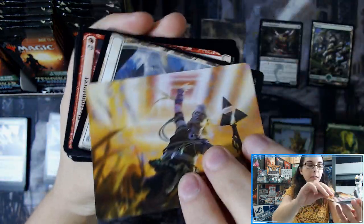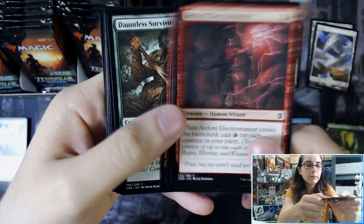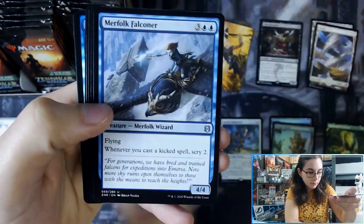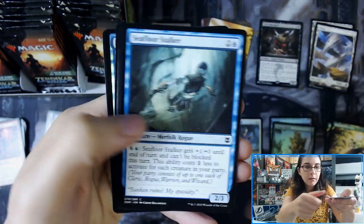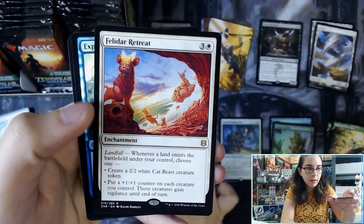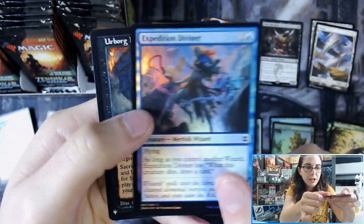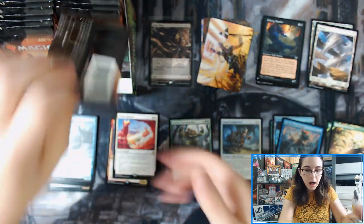There's the art card. Core Celebrant. Kazandu Nectarpot. Akiri, Fearless Voyager. Felidar Retreat. Expedition Diviner, and Urborg Panther from Mirage.